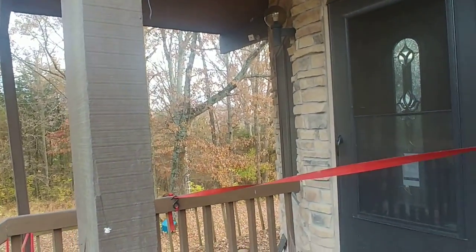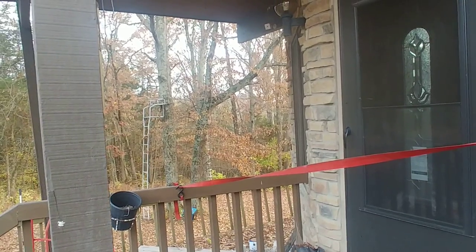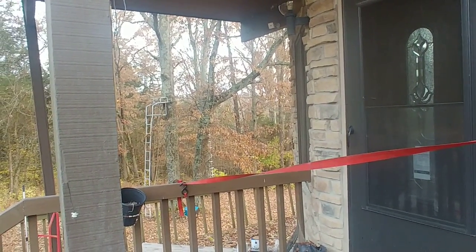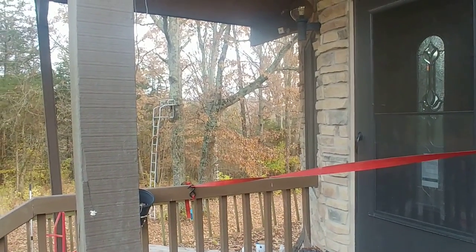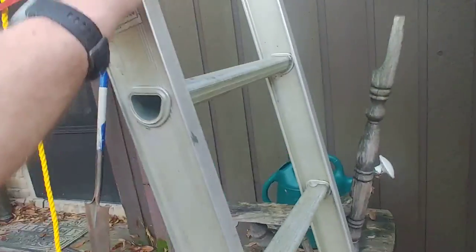Then I climb up there and clean the gutters out. I wait until the rest of the leaves are off the trees, then clean the gutters out again. I have to do that because my water is from rainwater — my cistern gets filled up by rainwater that empties into the gutters. So I just wanted to show you how I do this, since a lot of people ask.